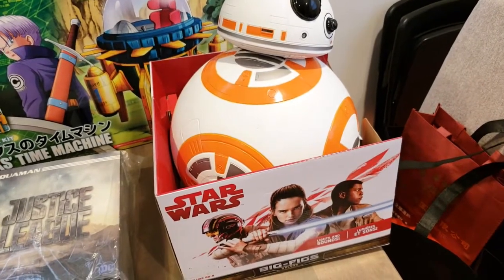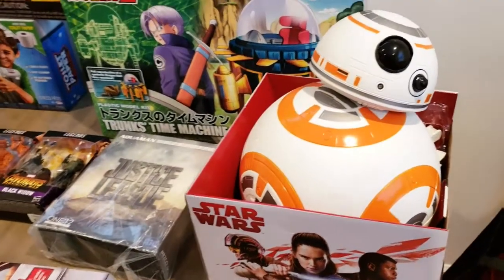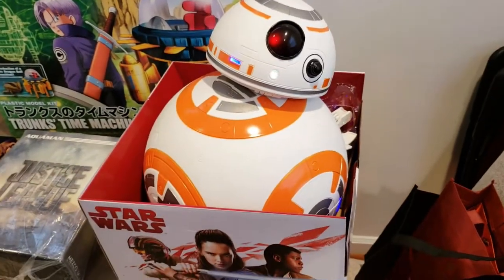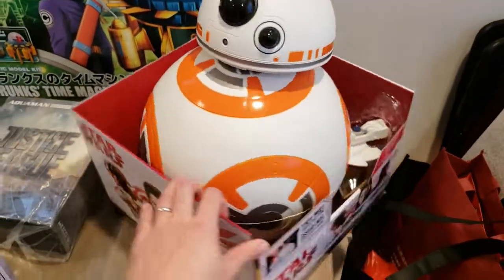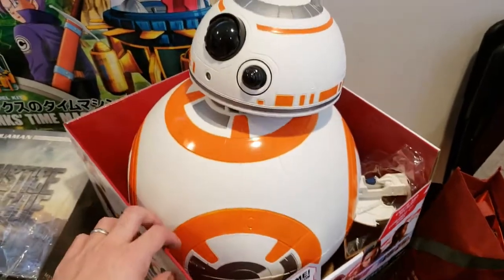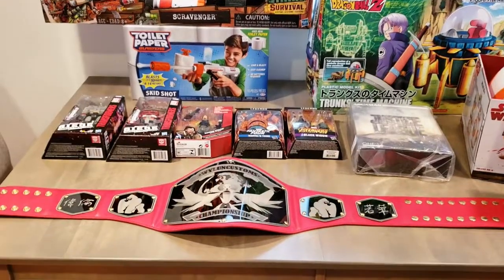Last but not least we got this BB-8 figure. I found it at Home Goods walking around. It's pretty big and cool — it doesn't do that much; you press a button on top and it makes some sounds but doesn't move. It does have a little arm, which is pretty cool. I got this mostly as decoration for my man cave downstairs.